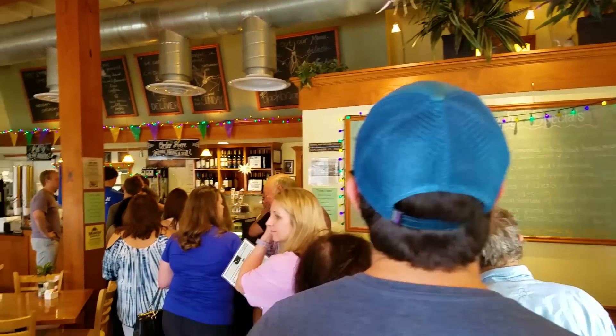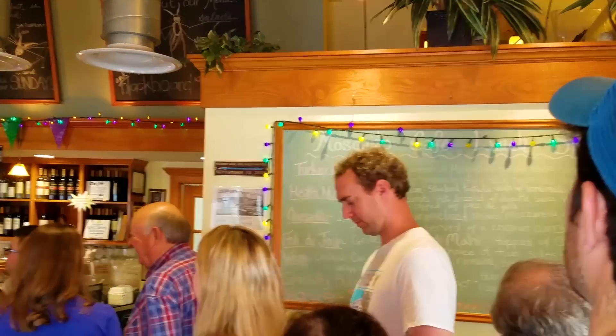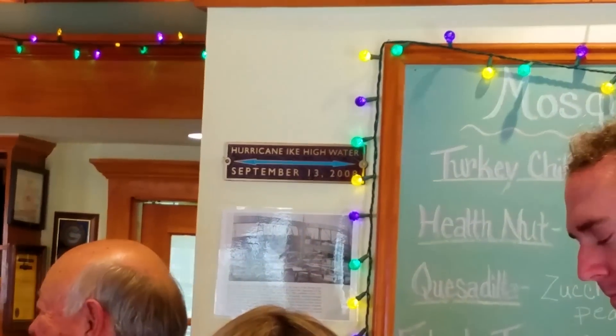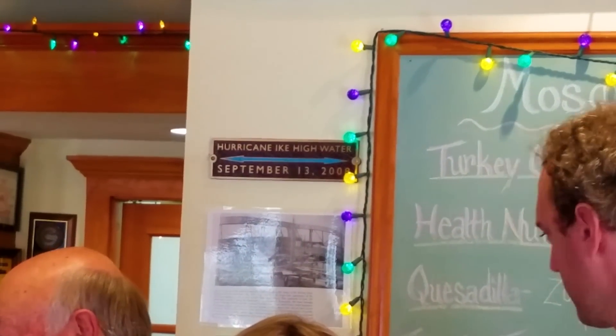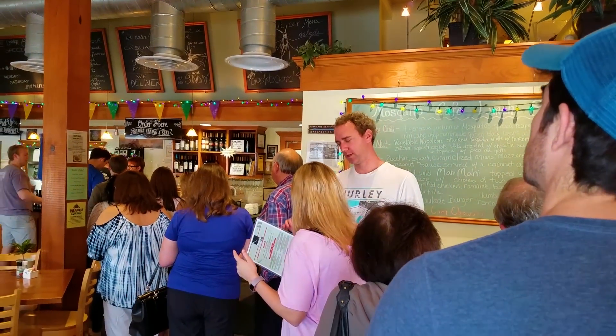It looks like this could take a while. I want to show you guys something about Hurricane Ike, which came through here on September 13th, 2008. In this building, in the restaurant, they're showing a water line on the wall. Check this out — right there. You see that blue line? I'll zoom in. That's pretty crazy.